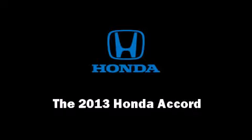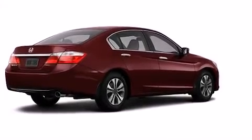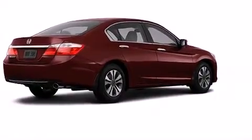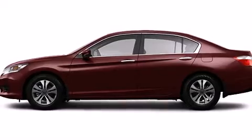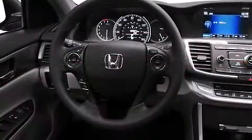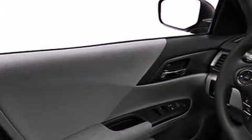Discerning drivers will appreciate the 2013 Honda Accord. This four-door, five-passenger sedan offers the latest in technological innovation and style. Smooth gear shifts are achieved thanks to the 2.4-liter four-cylinder engine, and for added security, dynamic stability control supplements the drivetrain.